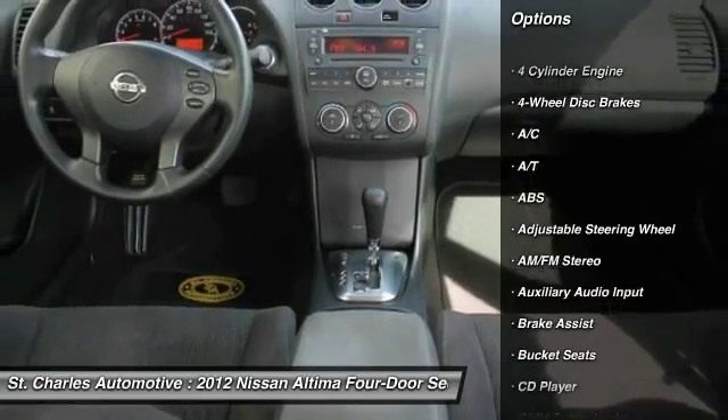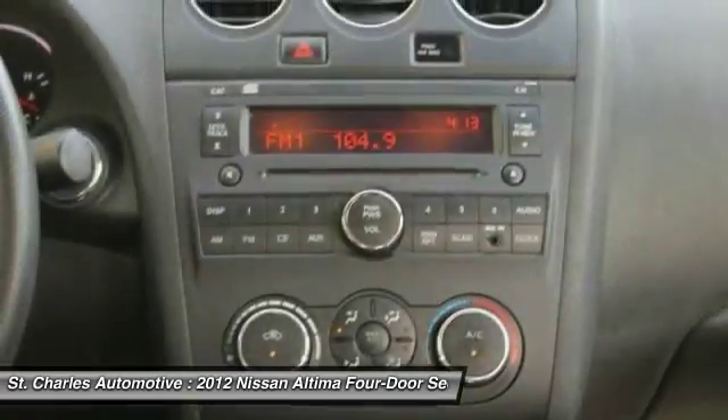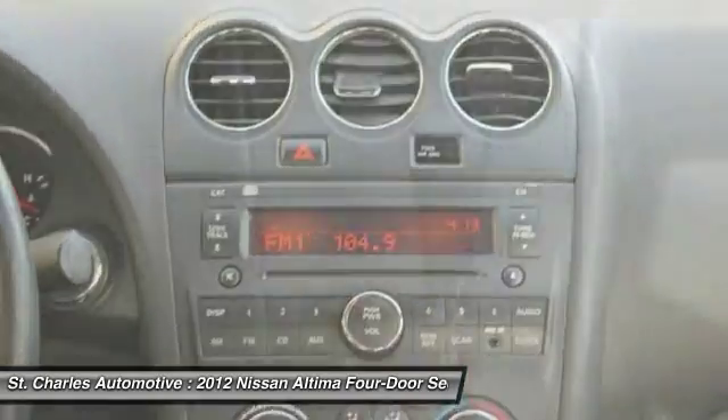Traction control. Stability control. Anti-lock braking system. Keyless entry. Power steering. Adjustable steering wheel.